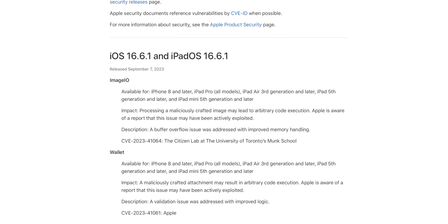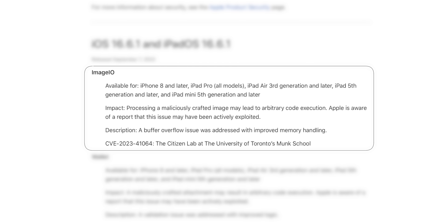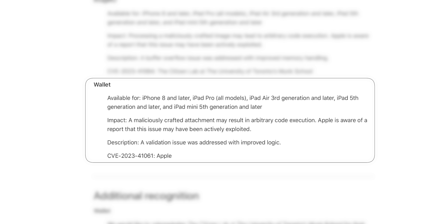If we take a look at Apple's security page, we have two vulnerabilities that were being actively exploited. The first one is an ImageIO bug — the impact was that processing a maliciously crafted image may lead to arbitrary code execution. Apple is aware of a report that this issue may have been actively exploited, and they handled this with a buffer overflow fix using improved memory handling.